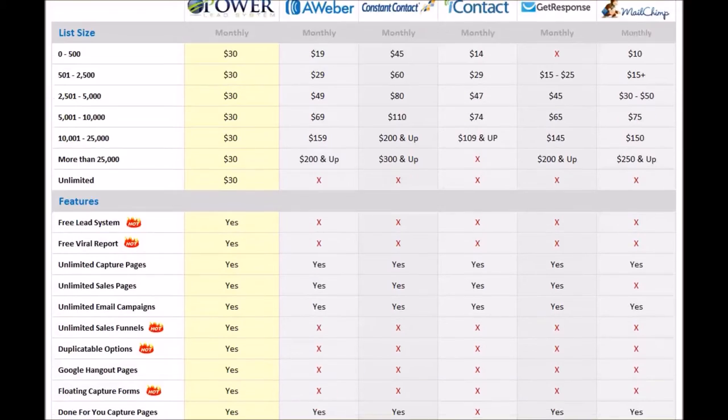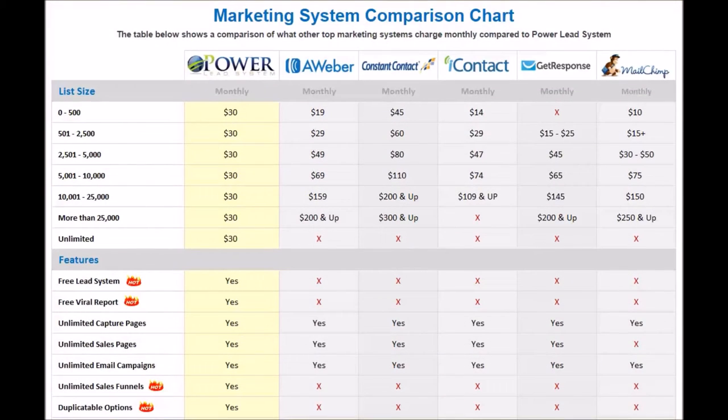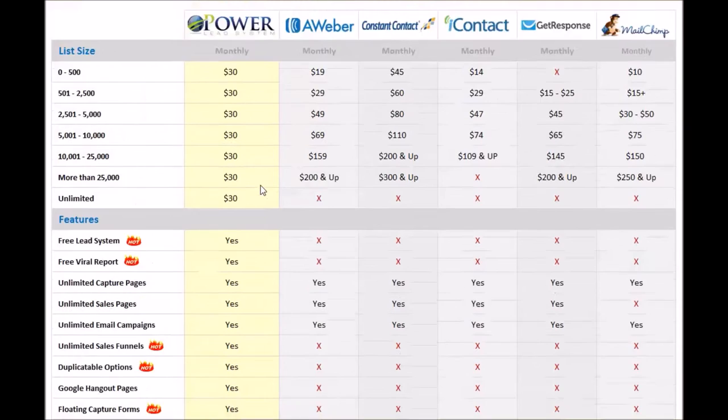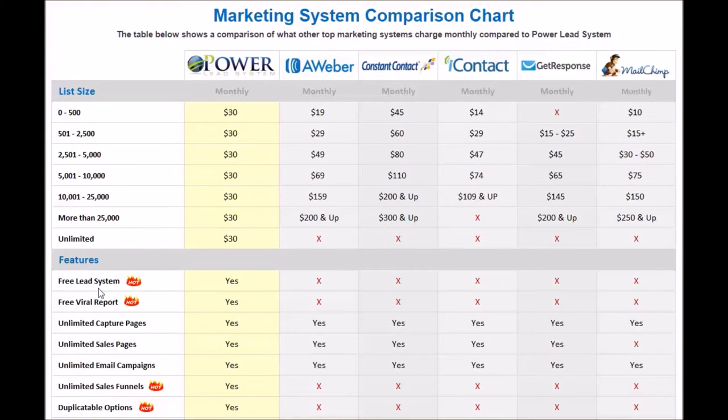Let's look at some of the features. First, we're going to look at features with the free lead system. The free lead system is a system that you're able to give away to generate leads within the PowerLead system. As you can see, you get that included with the PowerLead system, and it is not included in any other systems out there. Also, the free viral report — this is a lead capture sales funnel that helps you generate leads. Again, another thing that is exclusive to the PowerLead system. Two features that are going to help you generate more leads are included at no extra cost and not even an option on any other top marketing platforms.